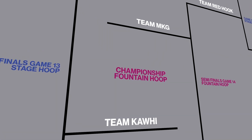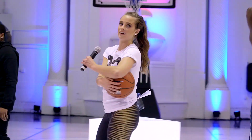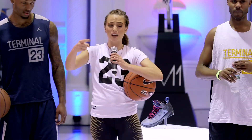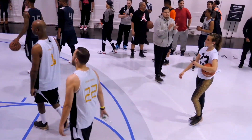It's time for the championship round. Can I get Team MKG and Team Kawhi at center court? So you guys have battled very hard today in 2K and on the court. And now it's time for the championship. You guys are going to have to go back to a game of 2K. Whoever wins that game for the championship two-on-two gets the ball first and you're up one point. Let's do it!